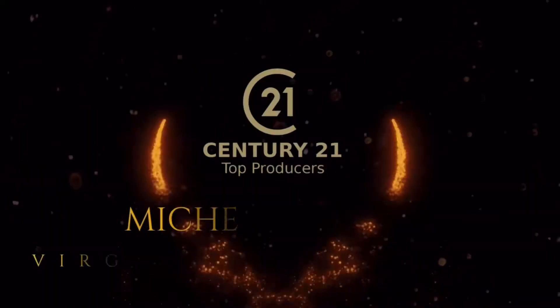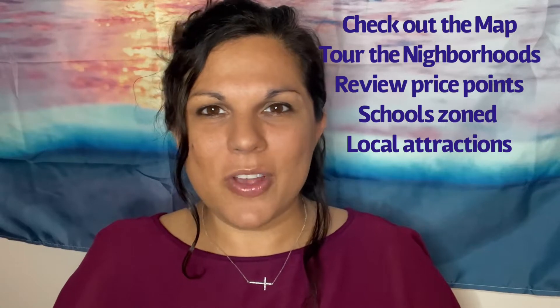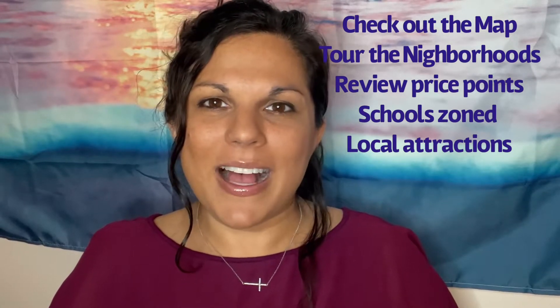In today's video we're going to explore Linkhorn Estates, Linkhorn Oaks, and Brighton-on-the-Bay, which are neighborhoods nestled near Linkhorn Bay, located off First Colonial Road near Sentara Virginia Beach General Hospital. We're going to look at the map, take a tour of these neighborhoods, review price points, and go over the schools zoned as well as local attractions. Let's start with the map.